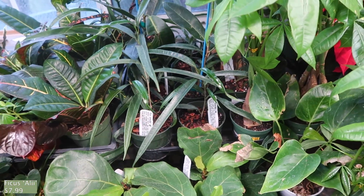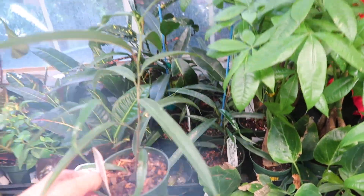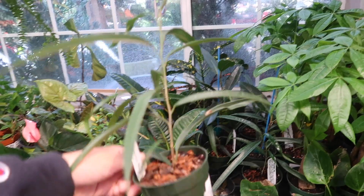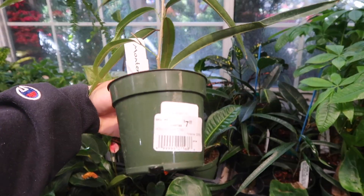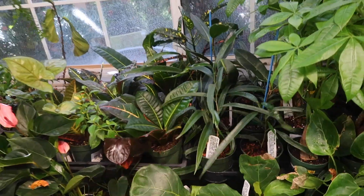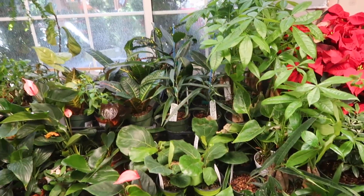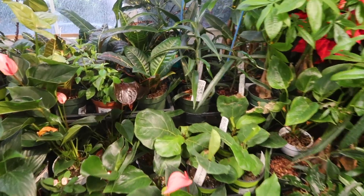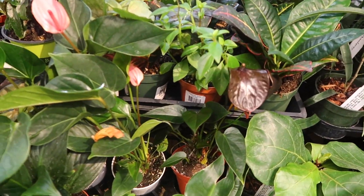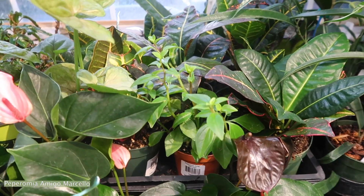So I've seen a big one of this and you guys actually let me know the name of it, so it's so cool that they have little baby ones here. These are $7.99. I feel like they grow fast, so maybe I should buy one and put it in my backyard. And there's more anthuriums — Amigo, Marcella, Peperomia.